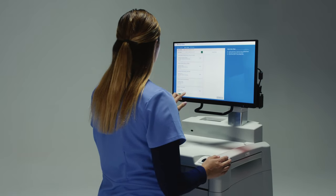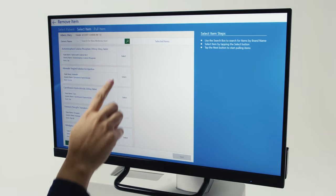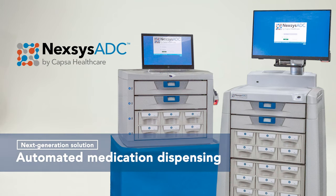Capsa Healthcare, an innovative leader in medication management for over 50 years, brings you a next-generation solution for automated dispensing and medication control in a host of healthcare environments. Nexus ADC Automated Dispensing Cabinet.